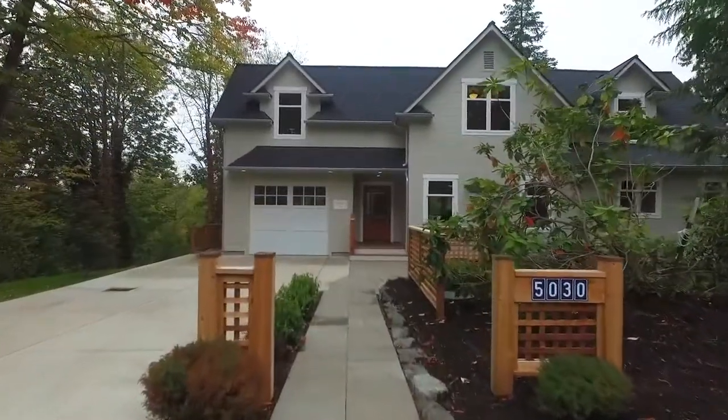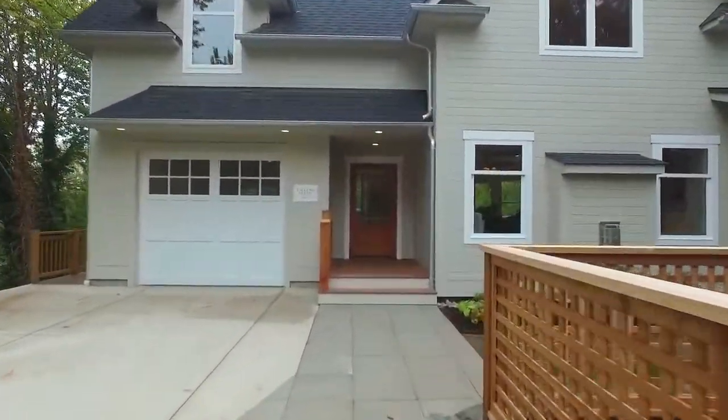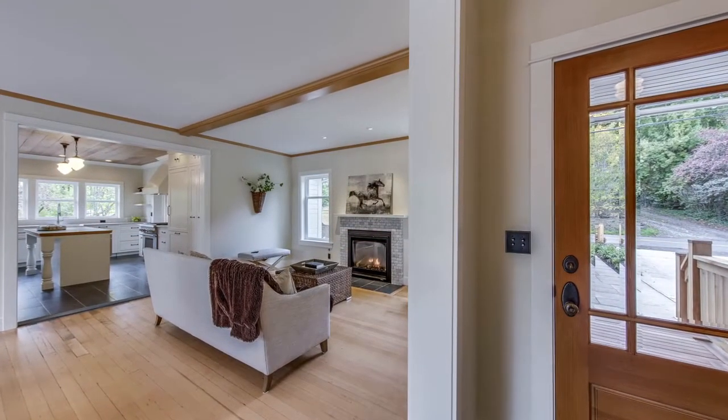This historic home dates from 1905, though the classic farmhouse is basically a new home but reminiscent of the past with original fir floors and wood ceilings.